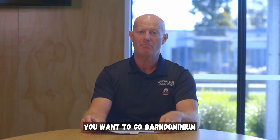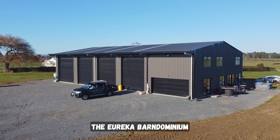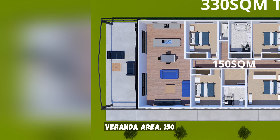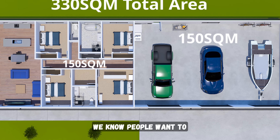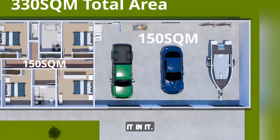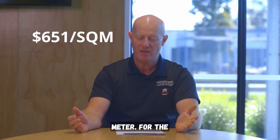Now if you want to go big — you want to go barn monium — we've got a plan for you. The Eureka Barn Monium: 330 square meters of roof space, 150 square meter veranda area, 150 square meters of living area, 150 square meters of shed area. This is massive, but we know people want to live big in the Waikato. Kit set: $215,000, at $651 per square meter.